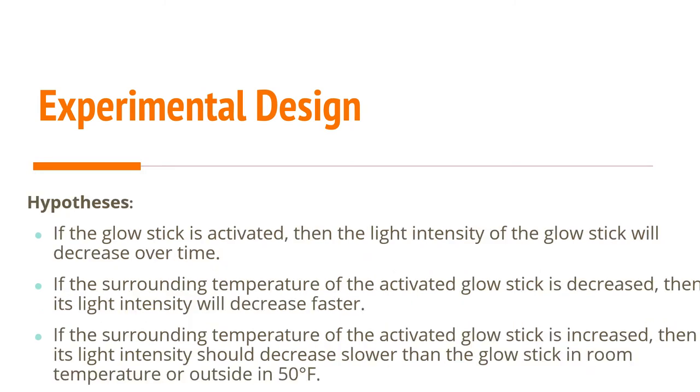The hypotheses were: if the glow stick is activated, then the light intensity will decrease over time. The other layer is the temperature factor — if the surrounding temperature of the glow stick is decreased, its light intensity will decrease faster and get dimmer faster. On the other hand, if the surrounding temperature is increased, then its light intensity should decrease slower than trials at room temperature or in the cold.